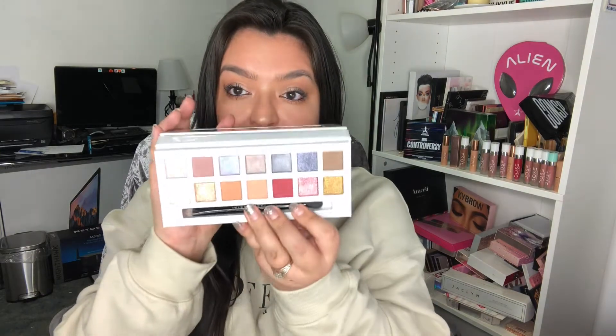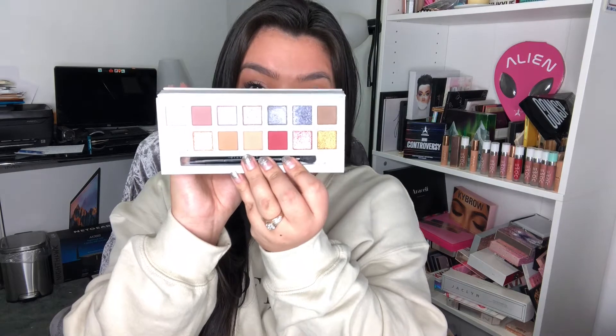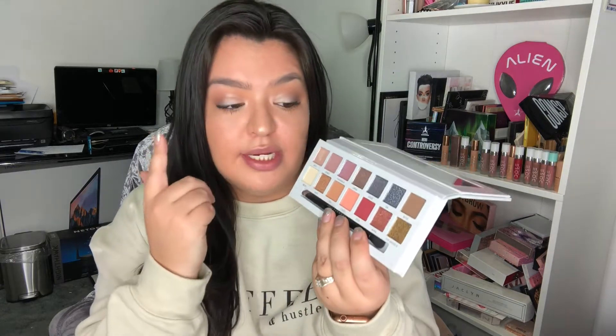First is the Kylie by Belén and Anastasia collab palette — it's so pretty, I love this palette so much. You can create so many looks out of it. I primarily use a lot of these colors for my crease, and then the shimmers I'll just pack out my lid and I'm good to go. I've absolutely been loving this palette.